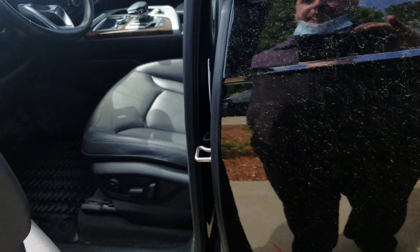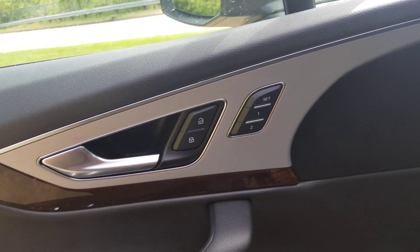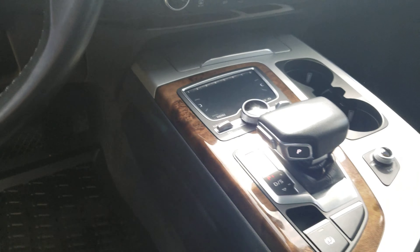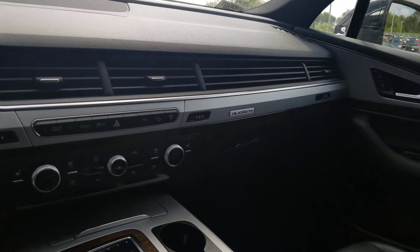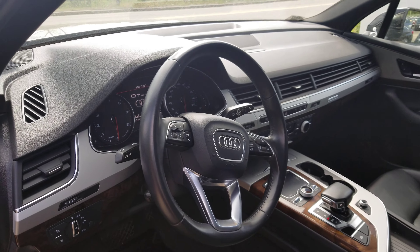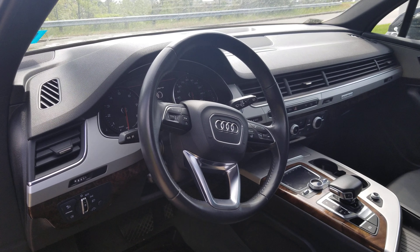Keyless entry, power leather seats in the front with memory seats, and these seats are heated as well. You've got a beautiful leather wrapped steering wheel that's heated with all your Bluetooth functions right there on it.